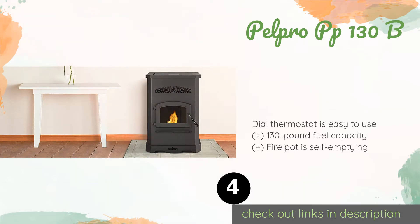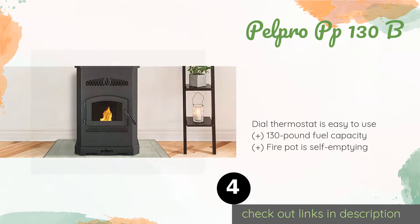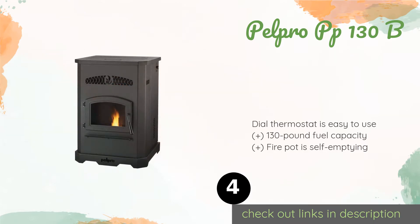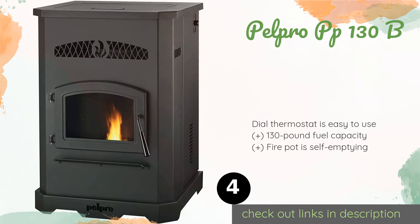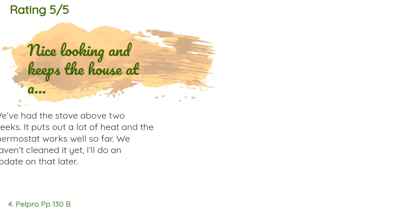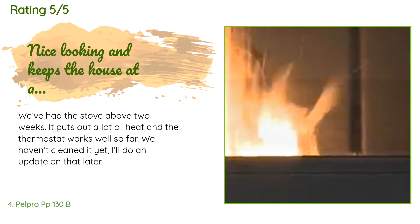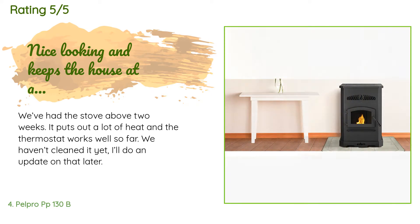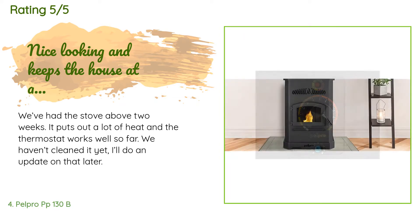The number four is the PelPro PP 130B. It is capable of warming areas of up to 2,500 square feet, making it a good choice for a moderately large house or medium-sized business. When fully loaded, it can burn for up to 96 hours before requiring additional fuel. The price is approximately $1,578 and it is rated 3.4 stars from six customer reviews. A customer said: 'We've had the stove for about two weeks — it puts out a lot of heat and the thermostat works well so far. We haven't cleaned it yet — I'll do an update on that later.'